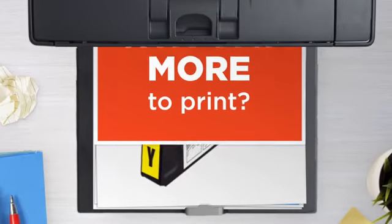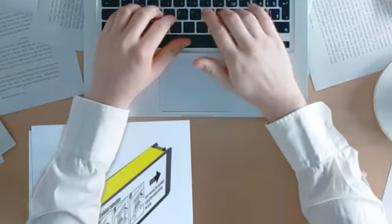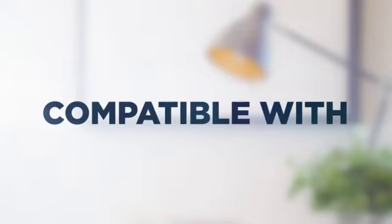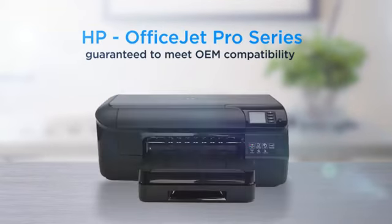Why pay extra on printer toner when you can save big with our compatible toner cartridge at a fraction of the cost? High standard printing, delivering superb print quality, compatible with HP OfficeJet Pro printers, and 100% guaranteed to meet OEM compatibility standards.